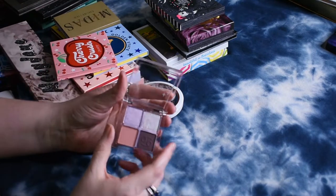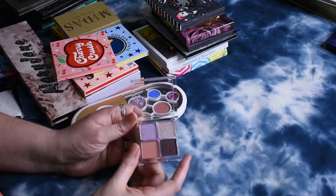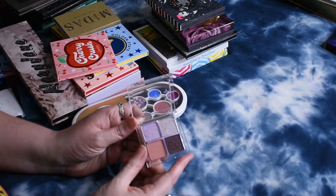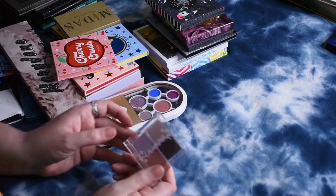This ColourPop quad is called Tender Loving Cancer — such an odd name for a palette. But I do like the little purple-y, mauve-y color story, so I'm going to hang on to that one.